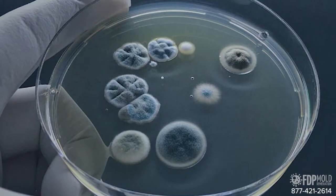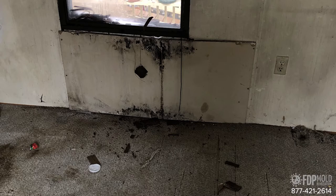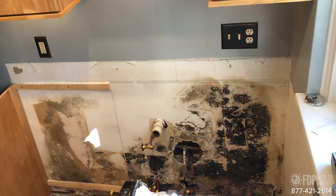Mold in your home can take many different appearances. It can be that slimy black spot growing on your shower curtain, the slick orange film that forms on the kitchen drain, or the white patches on the floor of your basement.